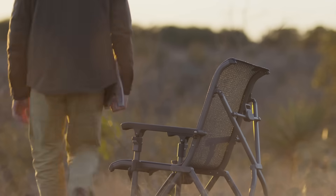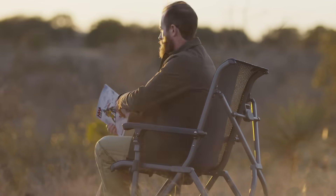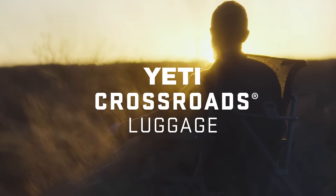Whether it's a powder-filled week in the mountains or a week away at the beach, the Yeti Crossroads luggage is ready for your next adventure.